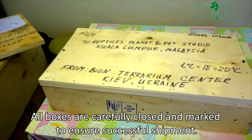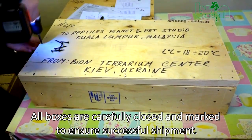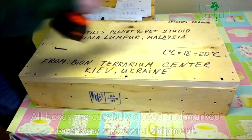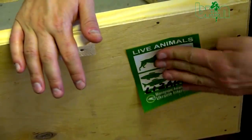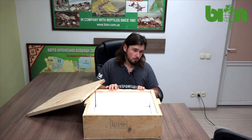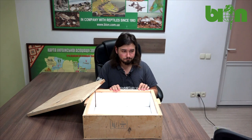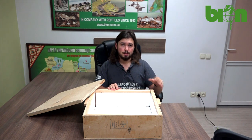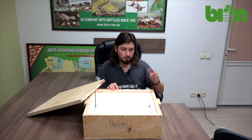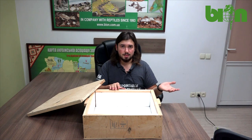Of course, we indicate all the necessary information on the box with a pen, and we have a special sticker — a special mark to put on the box — which indicates that there are living animals inside. We also draw signs to indicate which is the upper part and which is the lower part of the box, and how it should be placed so as not to turn the animals upside down.